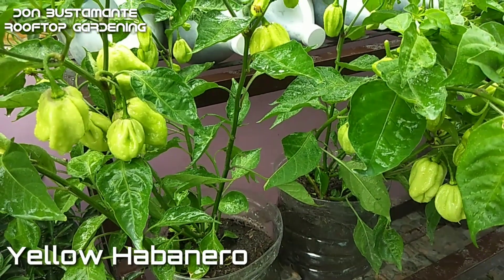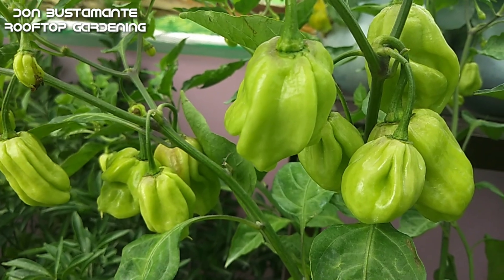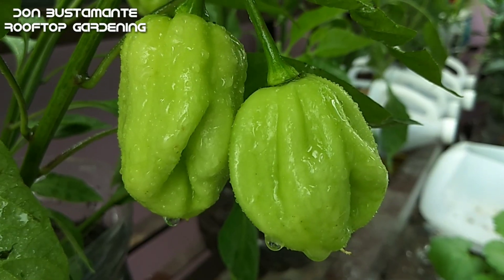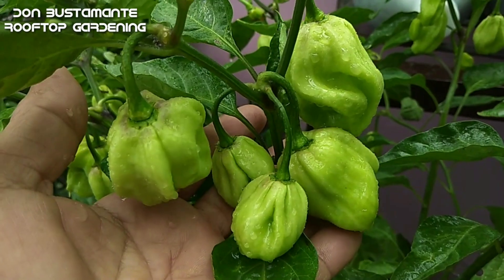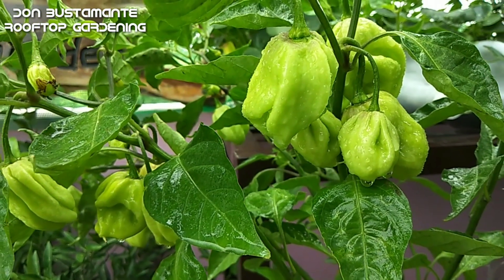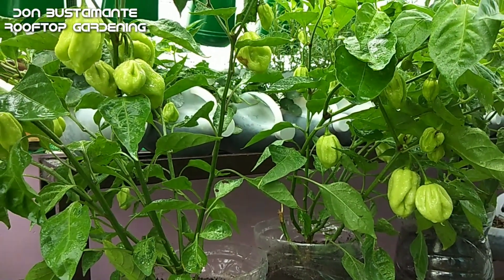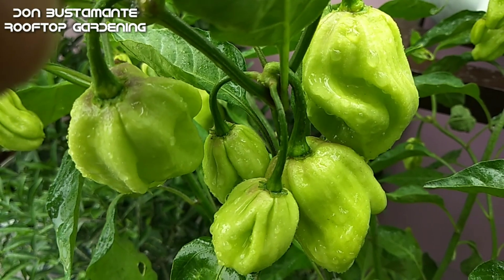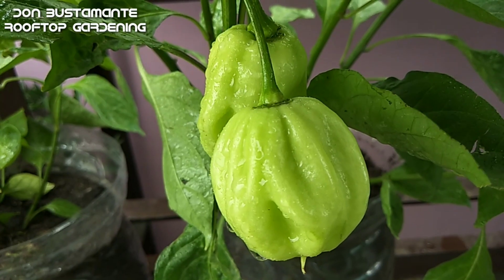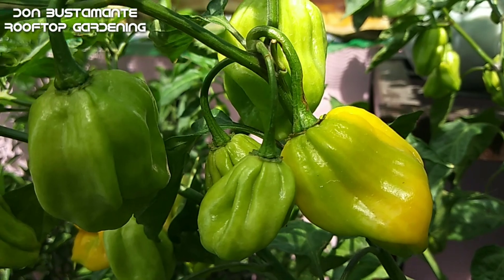Ito ang aking yellow habanero na nakatanim sa mga pinaglagyan ng mineral water na may 6 na litrong kapasidad. Ang yellow habanero ay naging pinakamaanghang na sili na nakatala sa Guinness Book Award Record noong 1999. Bagamat sa kasalukuyan, nasa pawa na ng iba pang uri ng sili ang antas ng anghang nito, ngunit itunuturing pa rin ito na isa sa pinakamasarap dahil ang lasa nito ay magkahalong tamis at anghang, at ang amoy nito ay may pagkakahawig sa prutas na apricot.